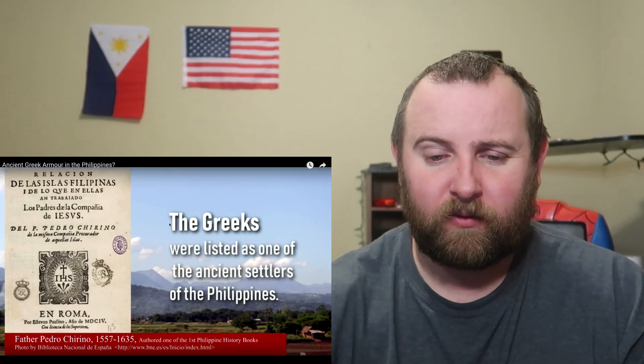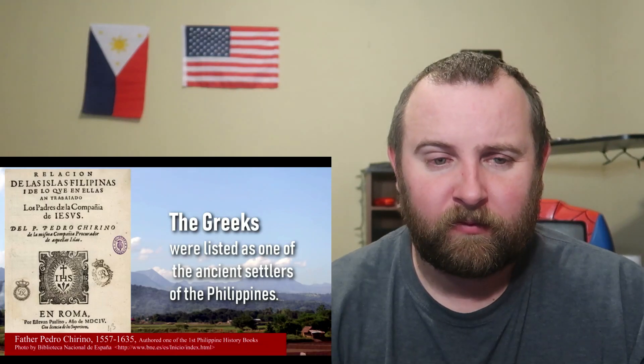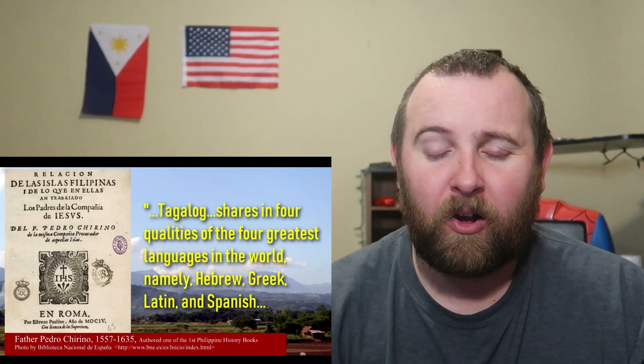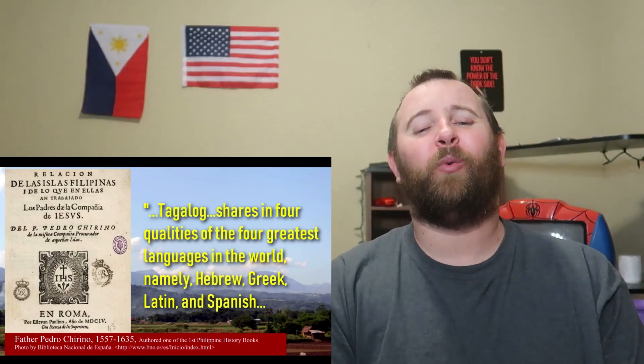In a collection of documents that listed the Greeks as one of those who had settled in these lands, Father Pedro Chirino, Spanish historian, also noted the Greek influences in the Tagalog language. Tagalog shares in four qualities of the four greatest languages in the world, namely Hebrew, Greek, Latin, and Spanish. With the Greek, the articles in the declension of nouns and in the conjugations, the abundance of voices and moods.